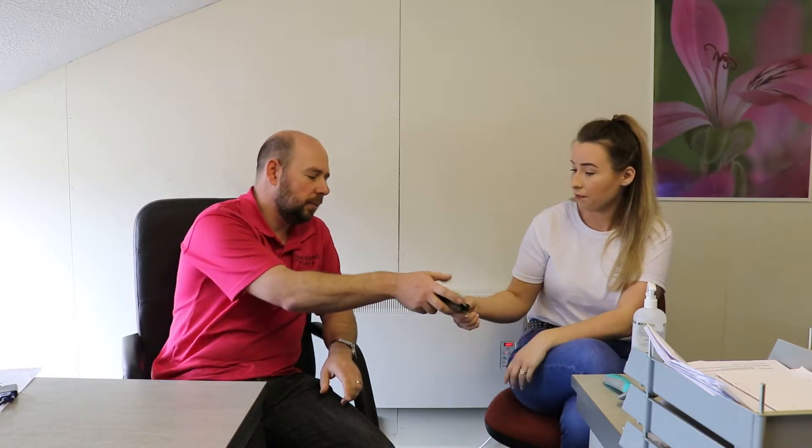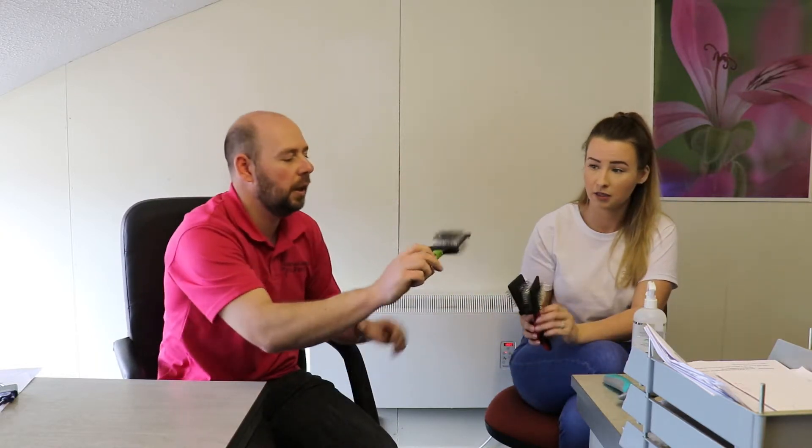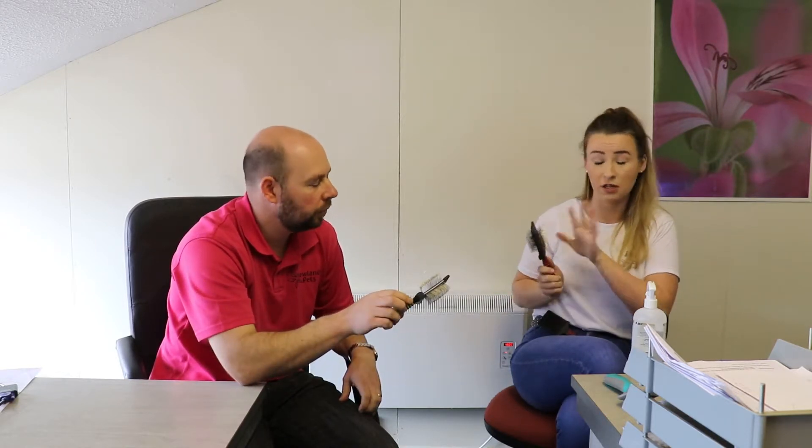There are different brush types. This softer, bendier one is perfect for a puppy. This brand is Simpsons - you can buy them online. I think they're about £38 - don't quote me on that. As for how long they last, once your pins start pointing in different directions you need a new one. I've had these for about eight months and for someone at home these are going to last years, as long as you look after them and clean the hair out.